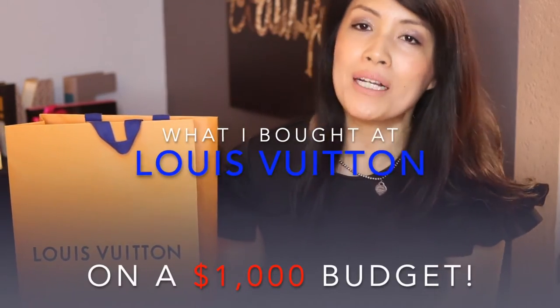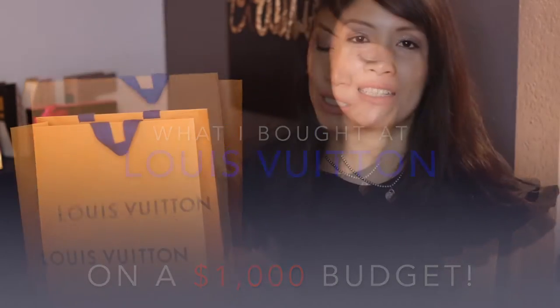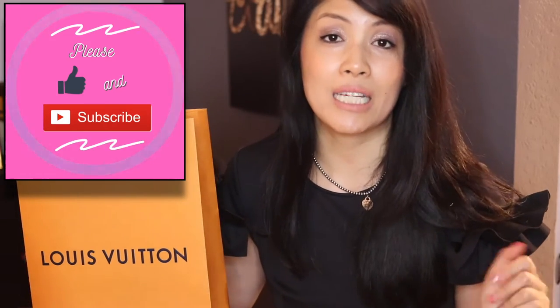Hey guys, it's Michelle, welcome to my beauty and lifestyle channel. Today I'll be talking about what I purchased at Louis Vuitton on a $1,000 budget. Don't forget to hit the like and subscribe button. I have two things I was able to purchase from Vuitton on a $1,000 gift card that I was gifted to spend anywhere at the Wynn. Having been a former employee of Vuitton, I kind of struggled on what to spend $1,000 on in a luxury store.